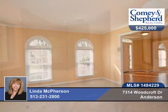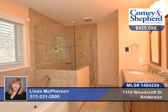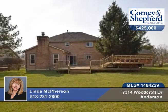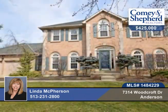Finished lower level with a possible fifth bedroom and full bath, and a beautiful backyard with tiered deck, hot tub, and a fenced yard. All of this in a pool and tennis community. See Linda about this four bedroom, three bath home.